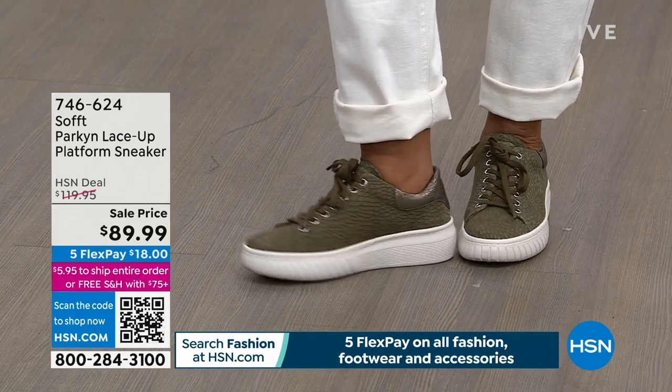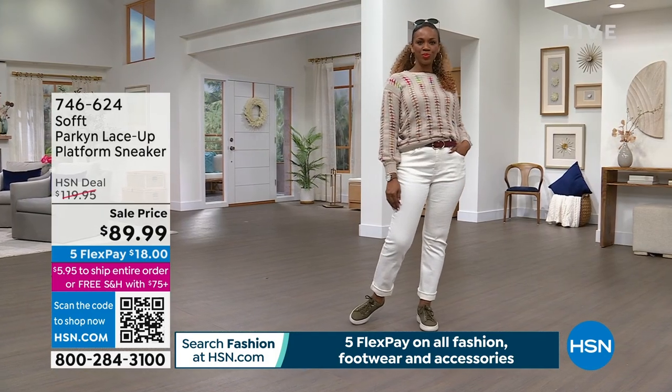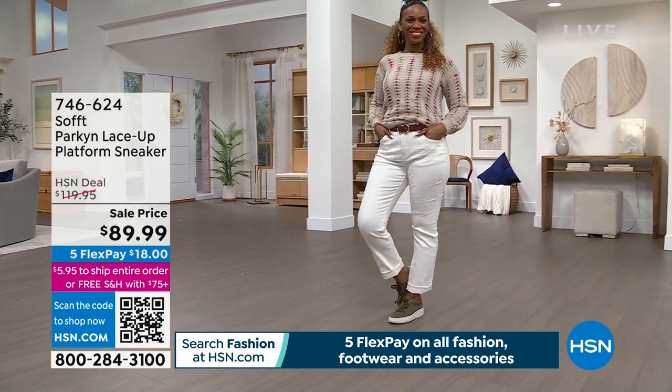This sneaker has a lift to it — flexibility and a leather upper — and it gives you a one-and-a-half-inch platform. So it gives you just a little lift, but it's not a pitch, which is really nice. Sizes start at size six, with half and whole sizes until 10 and 11.